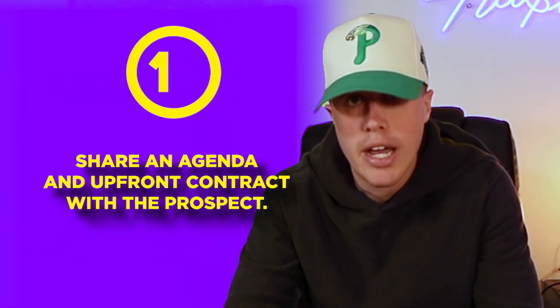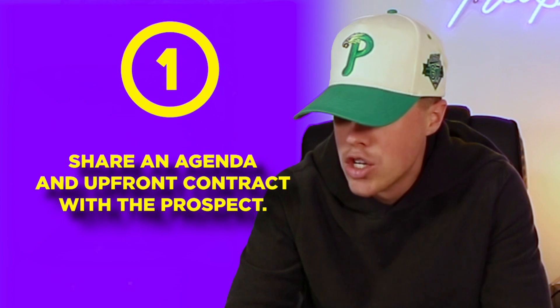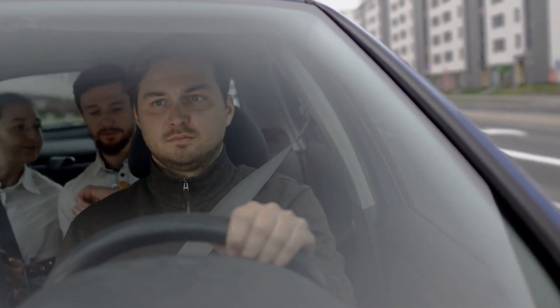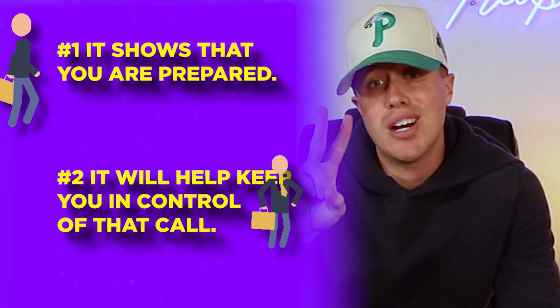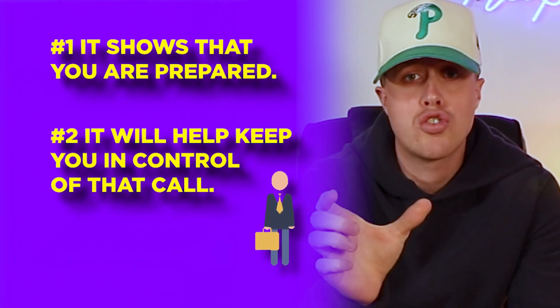We have a sales discovery demo conversation set up with a prospect — they showed up, we're off to a good start. Step number one: we need to share an agenda, an upfront contract, to kick that call off. You as the salesperson are driving the car; the prospect is in the back seat as a passenger. You need to give them an idea of the directions for that ride — what you plan to accomplish on that call. This shows you're a professional and prepared, and more importantly, it keeps you in control of that conversation. If you don't show up with an agenda, the prospect can take control and steer it off the road.